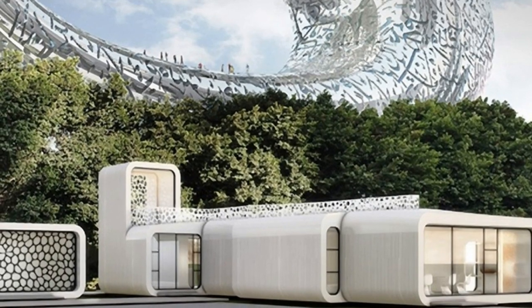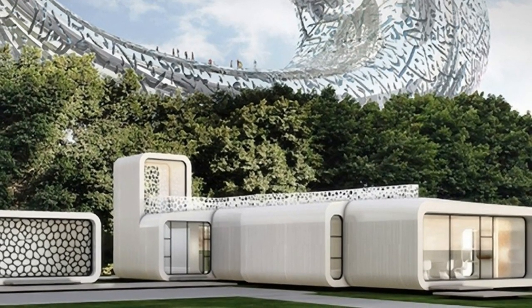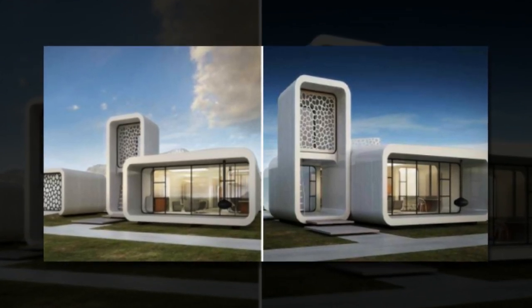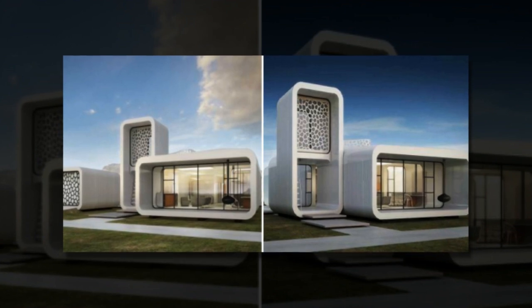It is part of a larger partnership between Dubai and Winsun Global, a joint venture between Chinese 3D printing technology firm Winsun and international investors, along with leading global architecture and engineering firms Gensler, Thornton Tomasetti, and Cisco Hennessy.